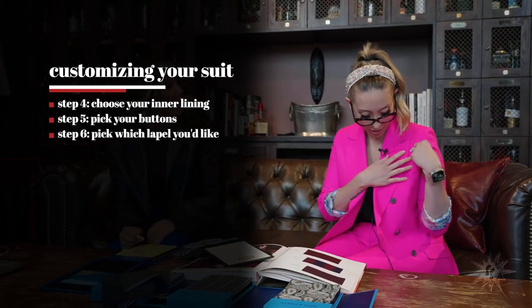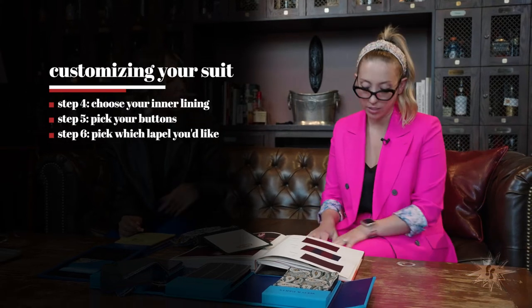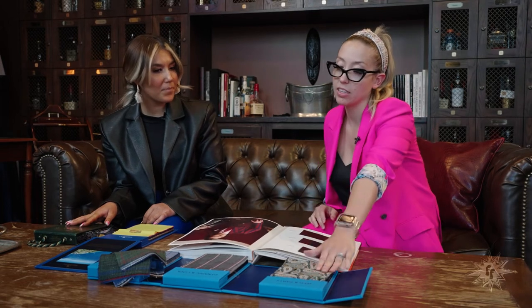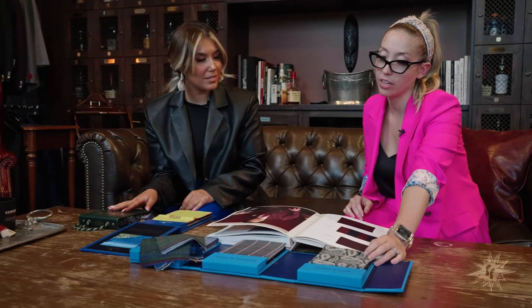You get to pick your lapels, your buttons — you can do different colors. You can do satin lapels, or a completely different color. We made one for a guy where his whole jacket is cream and his lapels are baby blue. As for the craziest suit — probably this neon pink suit I'm wearing. I love it! I would fully wear that. It's probably top 10.